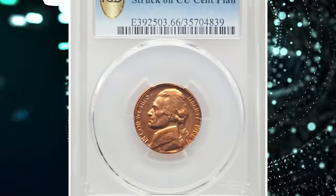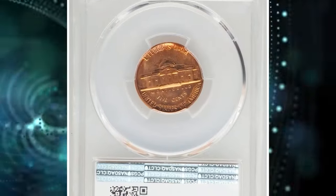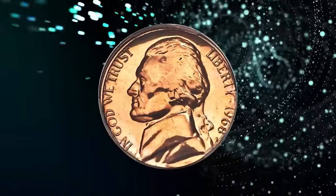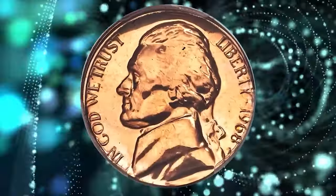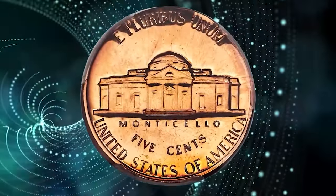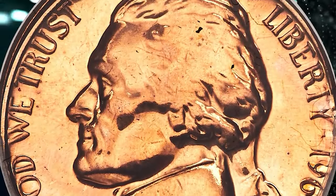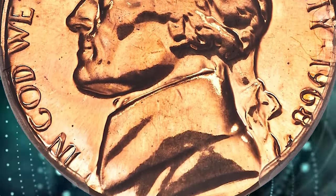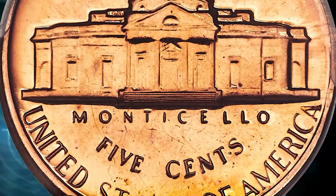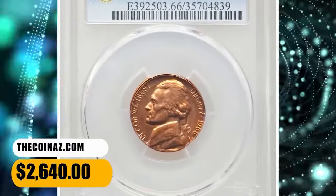Number 5: 1968 S Jefferson Nickel struck on a cent planchet, graded as PR-66 Red by PCGS. It is not often that a Jefferson nickel can be called full red, but that is the case with this exemplary off-metal proof mint error. Struck flush against the collar die at 11 o'clock, the legends are complete, but the date, mint mark, liberty, and E Pluribus Unum have a stretched appearance from unrestrained outward expansion. About half of each border lacks a rim, though an unusually broad railroad rim is present near 'trust.' It was sold for $2,640.